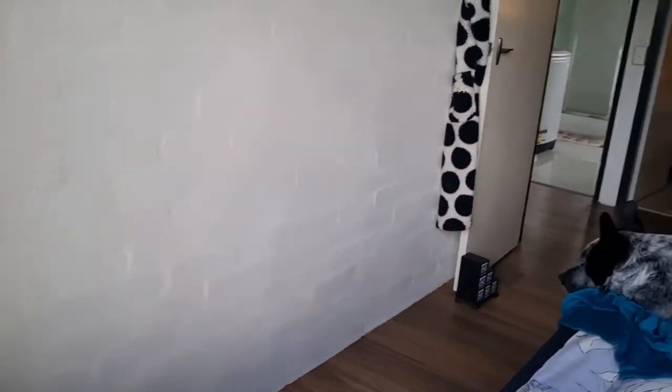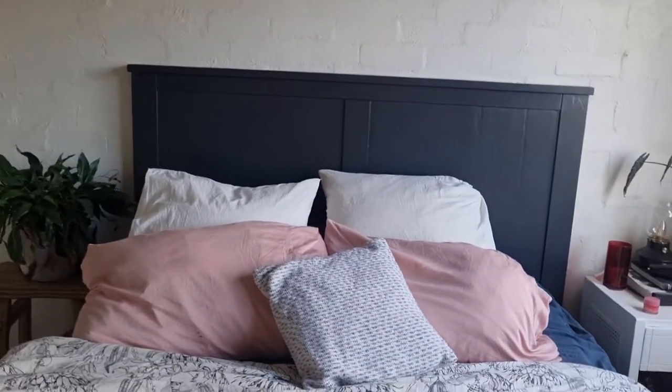And yeah, this is my bed again. I love that it has such a big, solid headboard. It's my favourite. Very cosy.